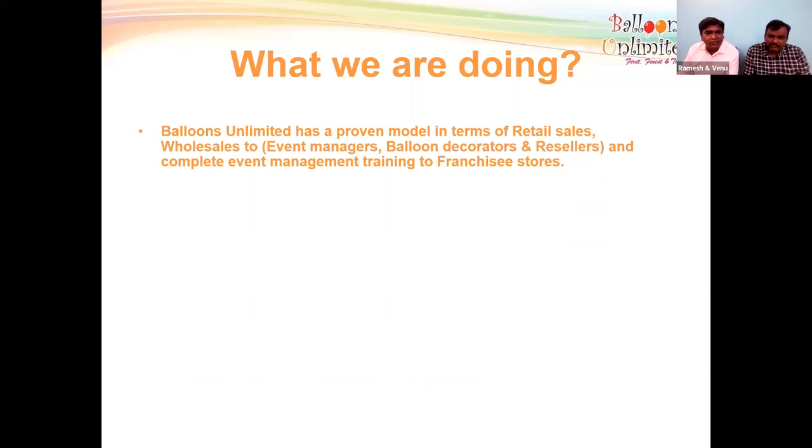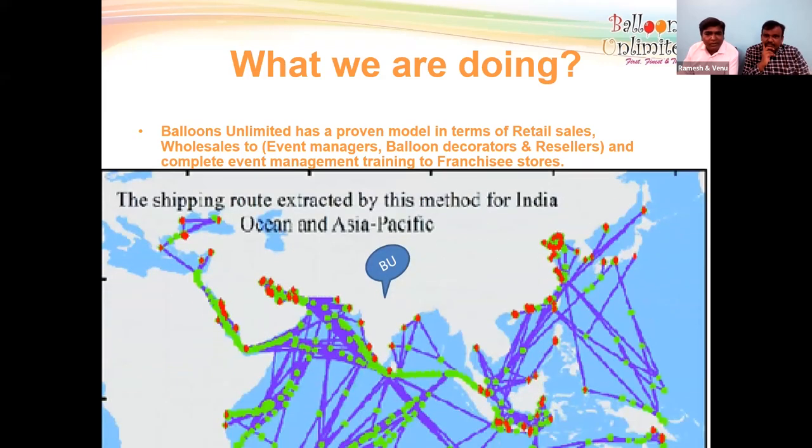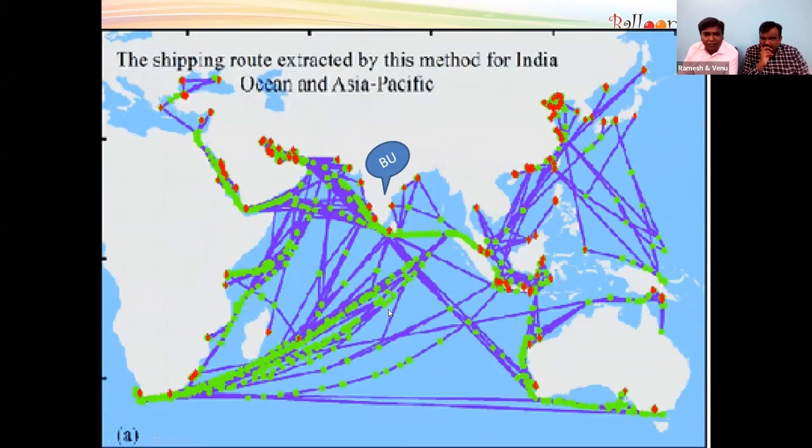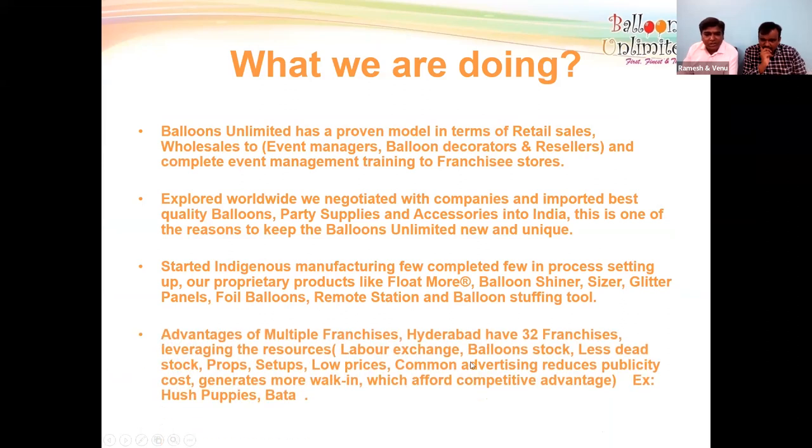Balloons Unlimited is a proven model covering retail sales, wholesale to event managers, balloon decorators and resellers, and complete event management. We explored across the world, negotiated with many companies, and imported balloons and party supplies — each company has different designs, licensed characters, qualities, and resources. As a franchise owner you get the advantage of many varieties of balloons, party supplies, and accessories without needing to travel the world yourself. We have also started manufacturing many products.